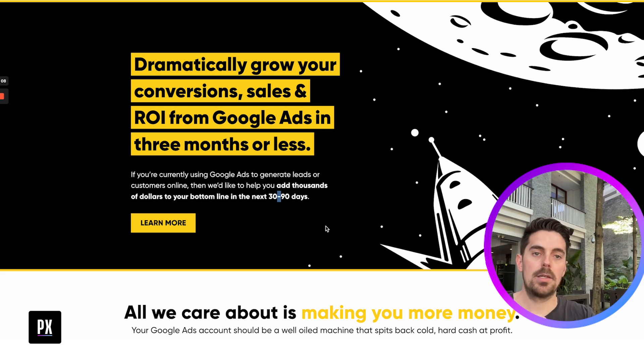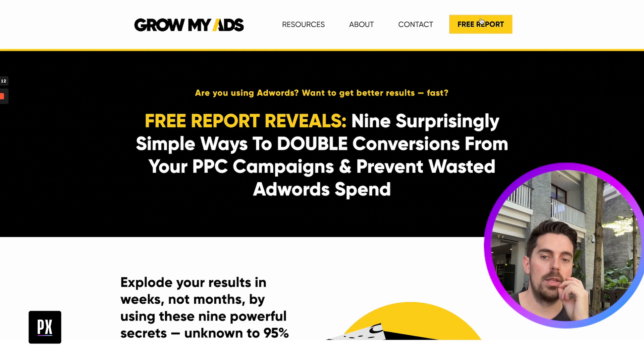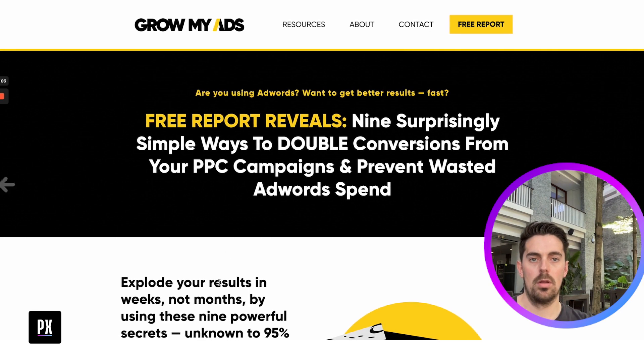They have so many case studies. The free report — 'nine surprising, simple ways to double conversions from your PPC campaigns and prevent wasted AdWords spend' — had a 30% opt-in rate from Facebook. They used a yes/no filter where only the 'yes' responses go through to the list; the rest hit a dead end. However, the ebook is no longer going to be the main focus — there's a new offer still in progress that will be the core, with the ebook as just a side thing.